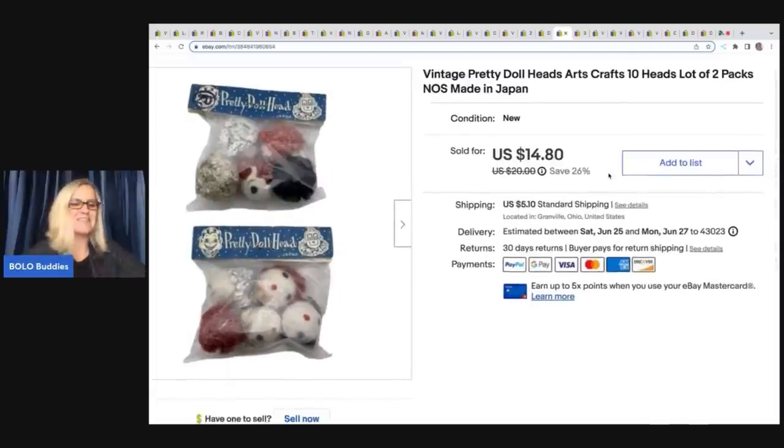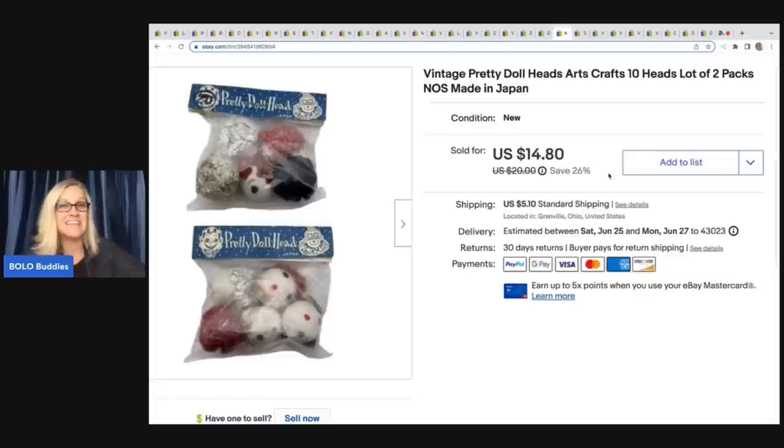These were also from the Goodwill bins. I bought a tote full of craft items and left them in the plastic drawer to do an unboxing — that video is over on my Sourcing with Bolo Buddies channel if you want to see what came in it and what I decided to keep. This one item I sold for $14.80 plus shipping. They're called pretty doll heads — arts and crafts items made in Japan. I love finding made-in-Japan vintage items, and they sold pretty quickly.